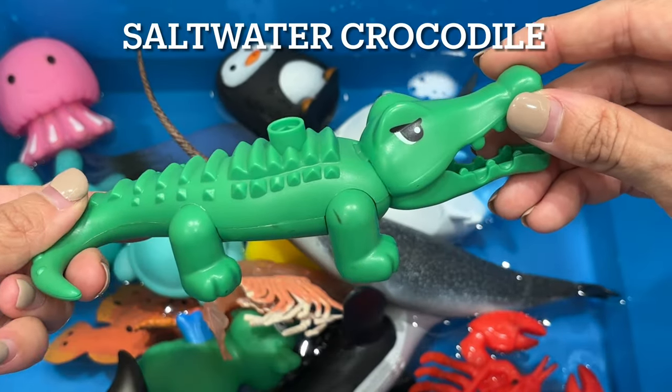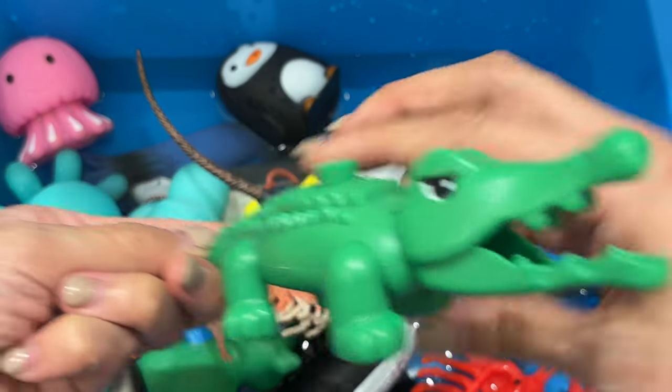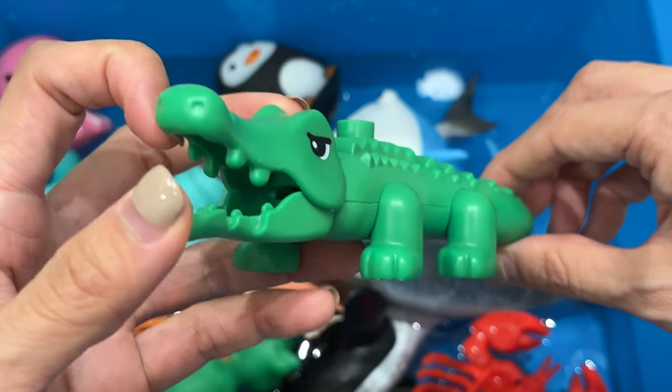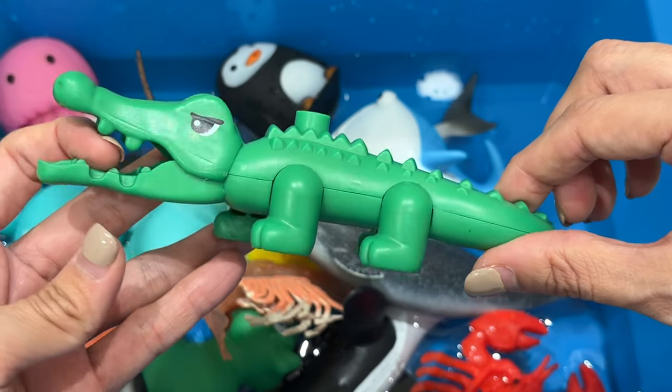Saltwater crocodile. Saltwater crocodiles are lizard-like, flesh-eating animals. They are the largest living members of the group of animals called reptiles. The saltwater crocodile is one of 25 crocodile species, including alligators.